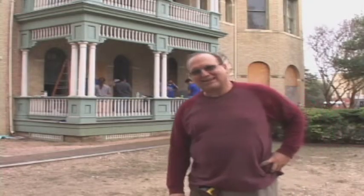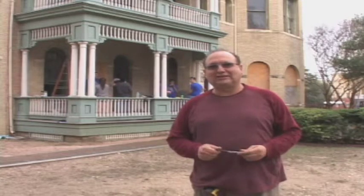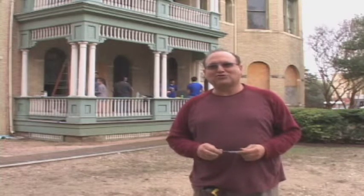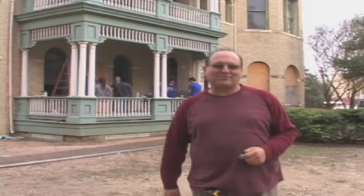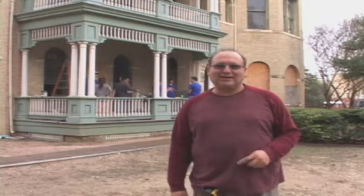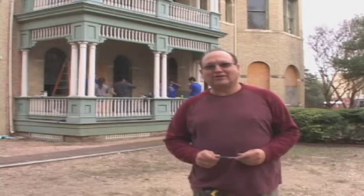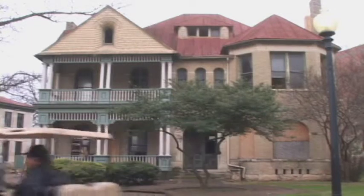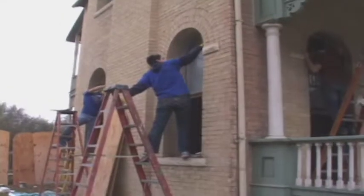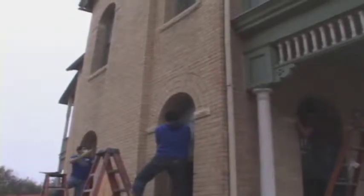My name is Victor Salas and I'm with Architectural Interiors. I've been in business 45, 46 years and I started restoring since I was six, seven years old. I used to help my father, my grandfather, my uncles — they used to do a lot of restoration, a lot of remodeling, a lot of building here in San Antonio, and in Mexico also when I went on vacations. I learned woodworking on my father's side and metalworking on my mother's side.